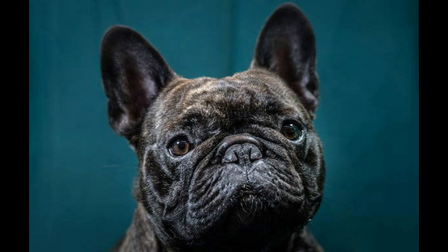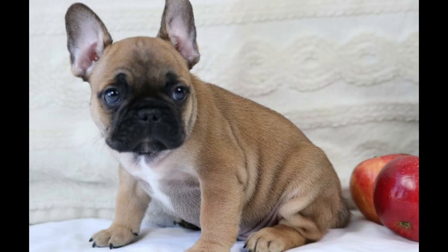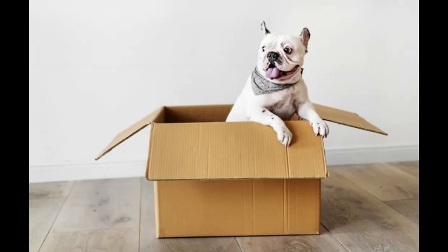The French Bulldog originated in 19th century Nottingham, England, where lace makers decided to make a smaller, miniature lap version of the English Bulldog, referred to as a Toy Bulldog. In the 1860s, when the Industrial Revolution drove the craftsmen to France, they took their dogs with them. The Toy Bulldogs became popular in France and were given the name the French Bulldog. The breed eventually made its way back to England for dog shows, and though the Brits were not happy with the name French given to a dog originally from England, the name French Bulldog stuck.